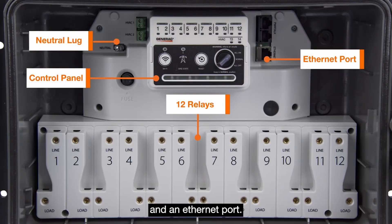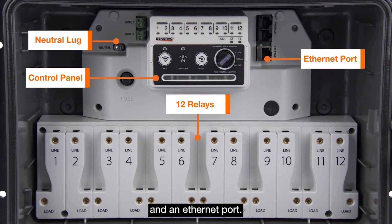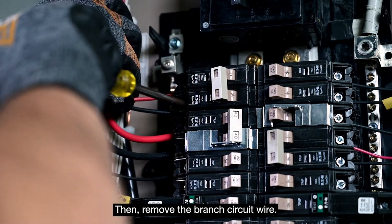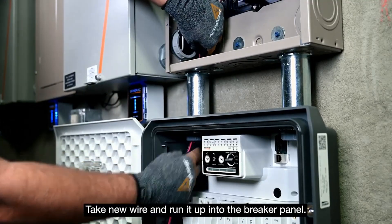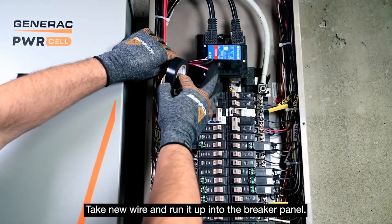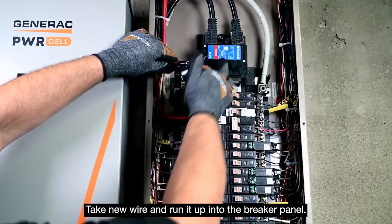Although the time to install might be similar, with a power manager — with any load management solution — it's a box on the wall. You mount it, you run wires down from the breaker panel and back out to each of the loads. It's very straightforward wiring compared to figuring out where to put the protected loads panel, figuring out which circuits.